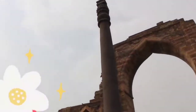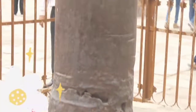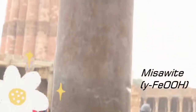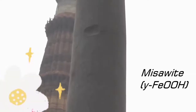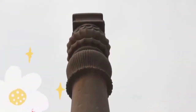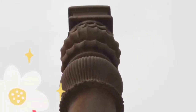But the Iron Pillar does something very strange. When it comes in contact with moisture or rain, it produces a strange material called Misa White, which has not been seen anywhere before. This material actually forms a protective coating over the Iron Pillar, shields it from damage, and also increases its magnetic property. Now why does the Iron Pillar create Misa White instead of rust or iron oxide?